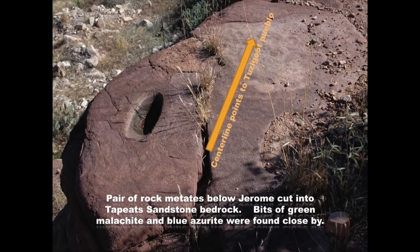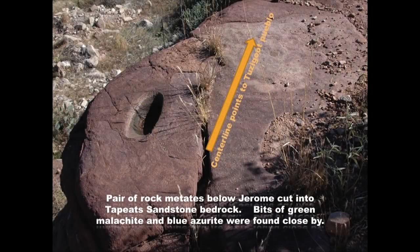When mapping early on in Jerome, I found in the Tapeat Sandstone just above the Great Unconformity two rock metates about a mile below Jerome. One was exposed, and after digging out the other, bits and pieces of malachite and azurite were found nearby — clearly being ground by Native Americans. What fascinated me is that if you imagine two hands grinding in those metates, the center line aims right at Tuzigoot Monument. It's a very special little place.